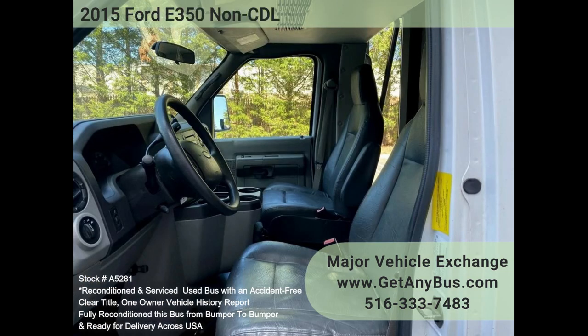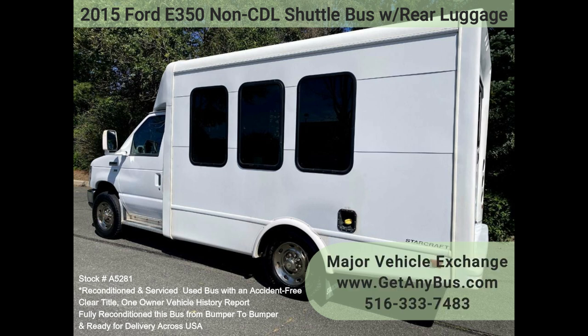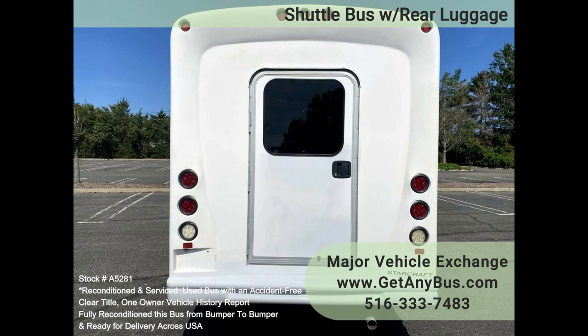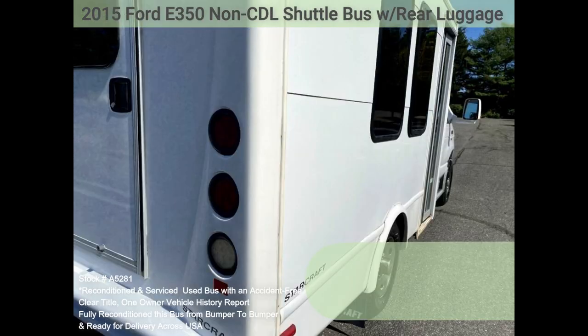We have inspected this bus from bumper to bumper and prepared it to give it a great appearance. The bus was very well cared for and serviced regularly. It was fully serviced and inspected as part of the reconditioning process, with any repairs done as needed. The vinyl seats and the rest of the cabin are in great condition, the body is in mint condition, and all electrical and mechanical equipment is in proper working order.